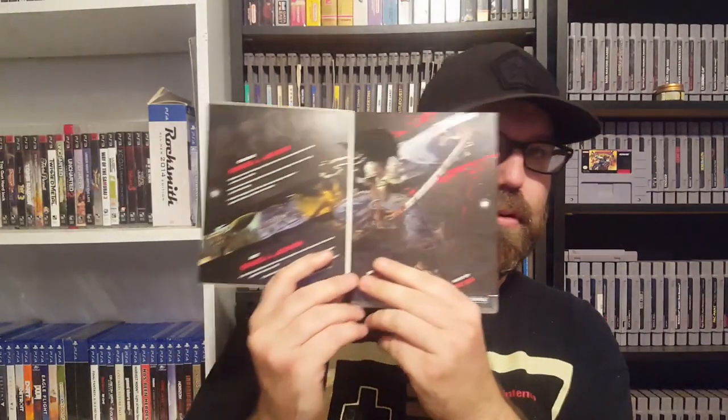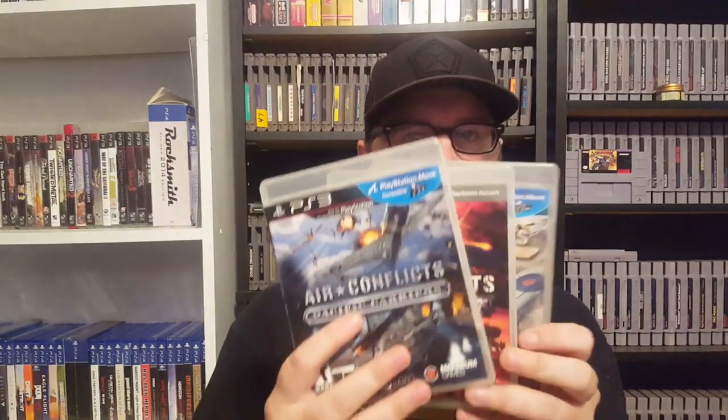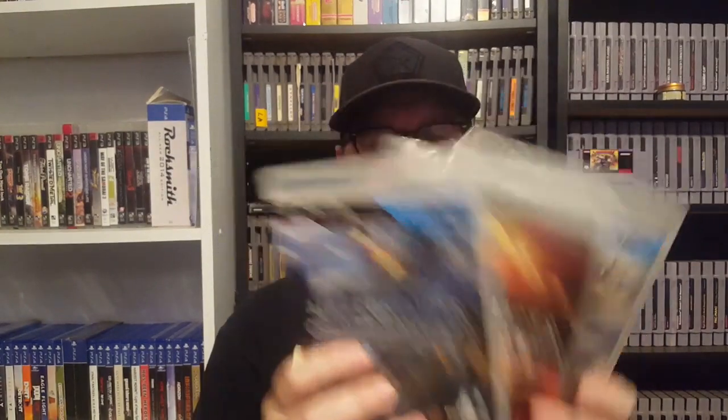Then we've got Afro Samurai, and this is with the sleeve cover — kind of opens up like this. Pretty cool game there. Then we've got a trilogy of Air Conflicts Vietnam, Air Conflicts Secret Wars, and Air Conflicts Pacific Carriers. These games hold a little bit of value, so if you find those cheap out in the wild, pick them up.